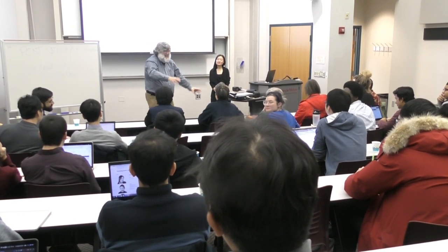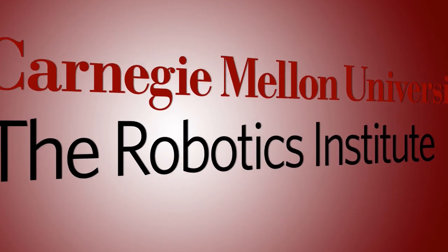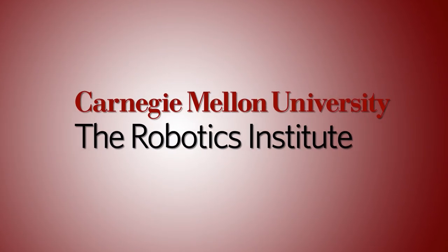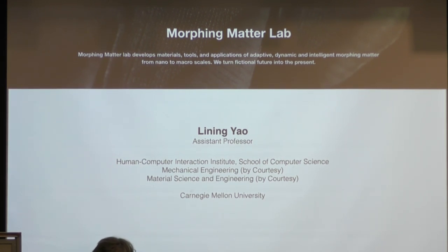I was told to remind you we're having a party when this is over — a post-seminar reception — and then there's another party, the school for computer science talent and arts show in Gates, fourth floor at six o'clock. There's an after party if you're really cool you'll get invited.